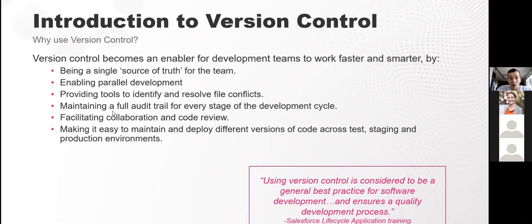The fourth benefit is maintaining a full audit trail for every single stage. This is case by case — for some teams it's not a top concern, but for organizations in health and science, financial industry, and federal government, it's a top priority. They want to see who changed components in a sandbox, who committed them to the branch, who did the approval, and who eventually deployed — that segregation of duties that version control enables, and it's reportable.